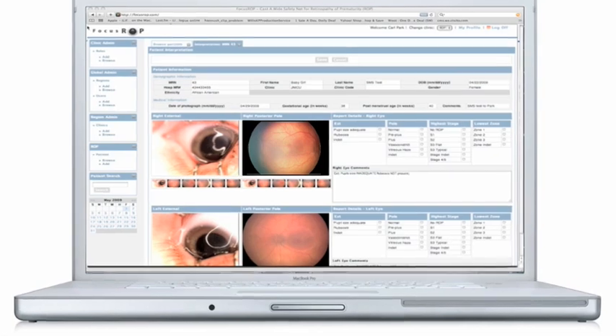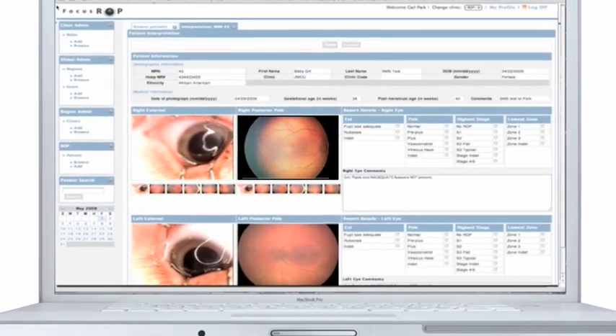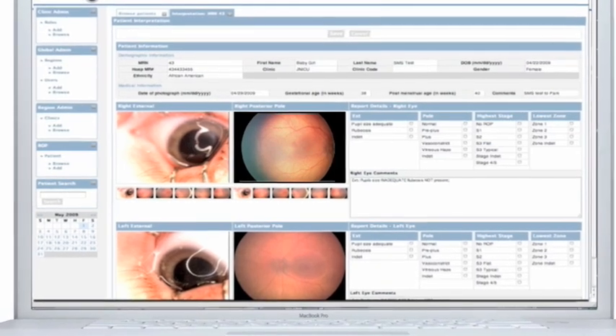The infant's fundus images are then evaluated by a certified ophthalmologist for the presence or absence of ROP using the web-based FocusRop software.